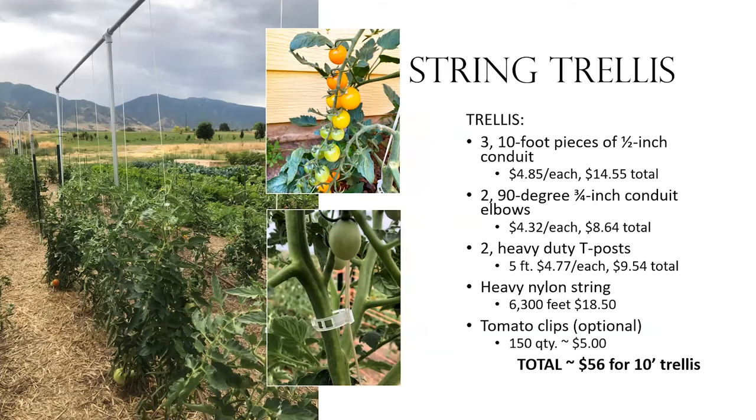The string trellis is a little more involved but works really well. We used three ten-foot pieces of half-inch conduit. The first year we ran three of these with six plants per trellis; the second year we ran five and put 10 plants per trellis — a plant every foot. Conduit runs about $4.85 apiece, so about $15 total. You don't need the center support — we did that the first year and found it wasn't necessary. You'll need two 90-degree elbows to connect; three-quarter-inch conduit elbows that bend slightly work perfectly — you go up a size on the conduit and slide it in.